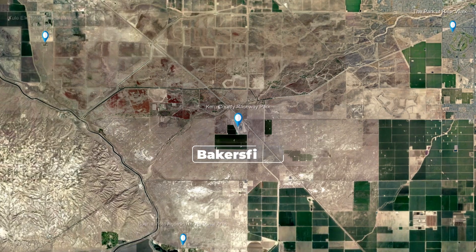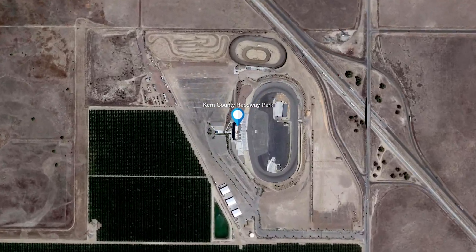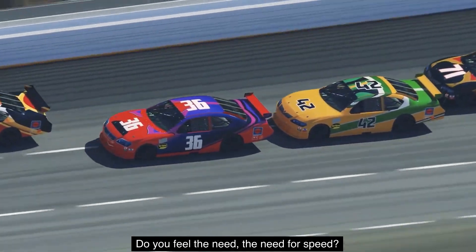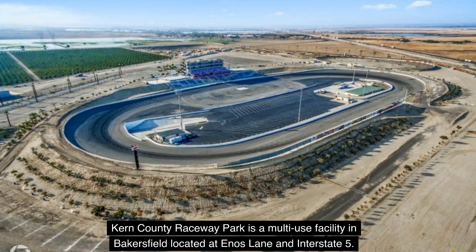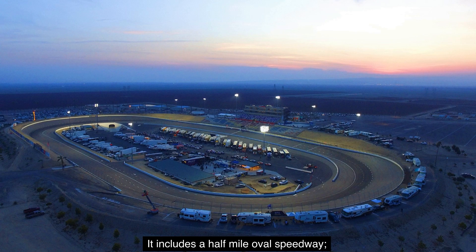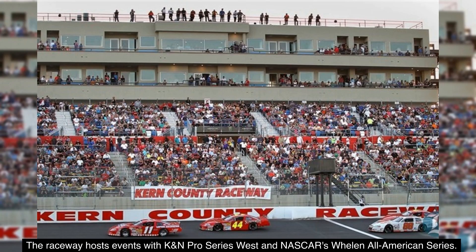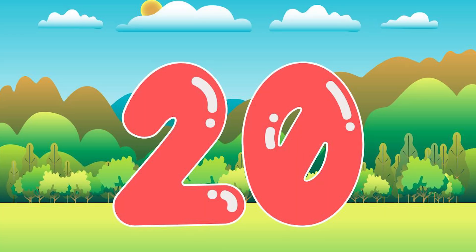Number 19: Kern County Raceway Park. Do you feel the need — the need for speed? Kern County Raceway Park is a multi-use facility in Bakersfield located at Ena's Lane and Interstate 5. It includes a half-mile oval speedway, a one-third-mile clay oval track, and a motocross track. The raceway hosts events with K&N Pro Series West and NASCAR's Whelan All-American Series. Race to their website for more info and a schedule of events.